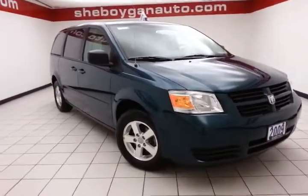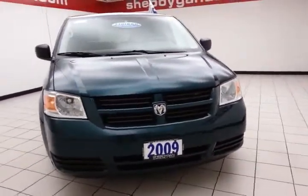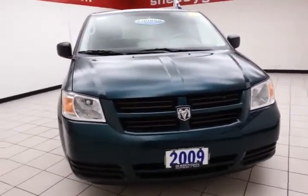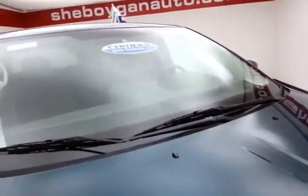Welcome to Sheboygan Cheverlake Chrysler Center. Today's special is a family-friendly 2009 Dodge Grand Caravan SE, stock number B4176A. Only 46,000 miles on this local trade. It comes to us with a clean AutoCheck history report. Melbourne Green Pearl in color.